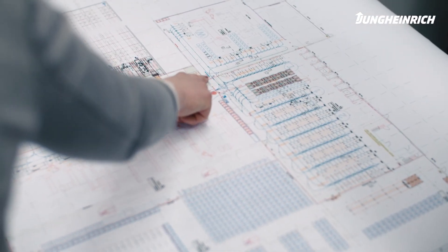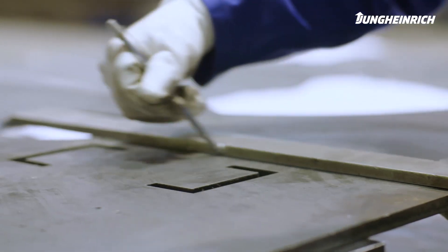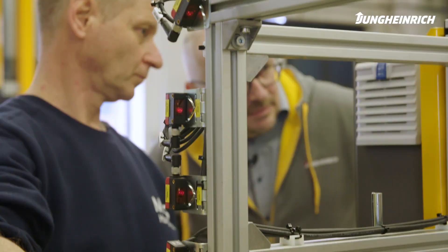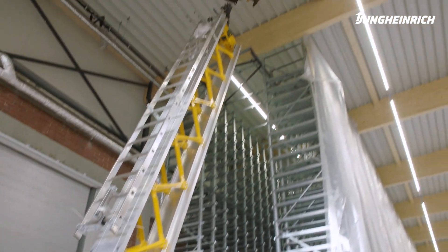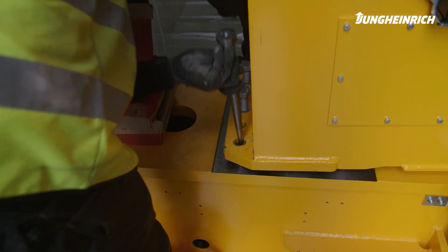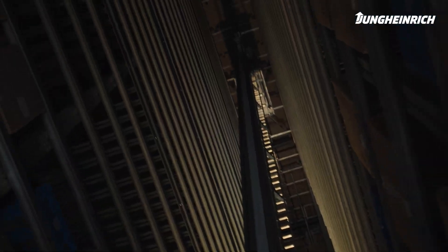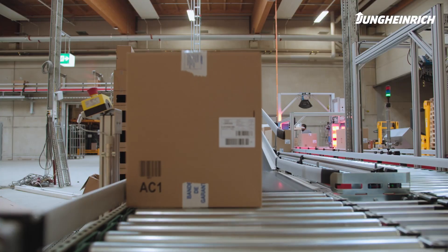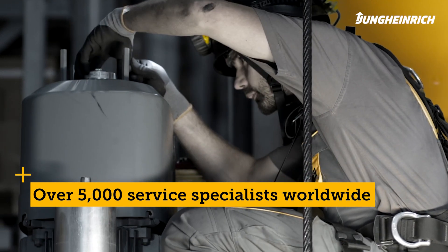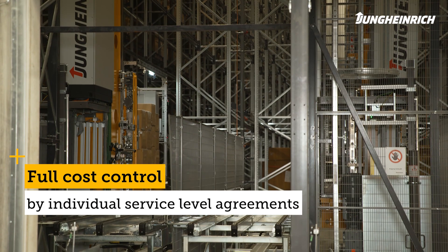Based on material flow analyses and your objectives, we determine the optimal level of automation for you. We keep future growth and perfect scalability in mind right from the start. As a general contractor, Jung Heinrich ensures that projects run smoothly — all solutions and services are offered from a single source, ensuring transparency and security. Smooth operation of your intra-logistic solutions is our top priority; maintenance, safety checks, and round-the-clock inspections on request minimize downtimes and increase the service life of the system.